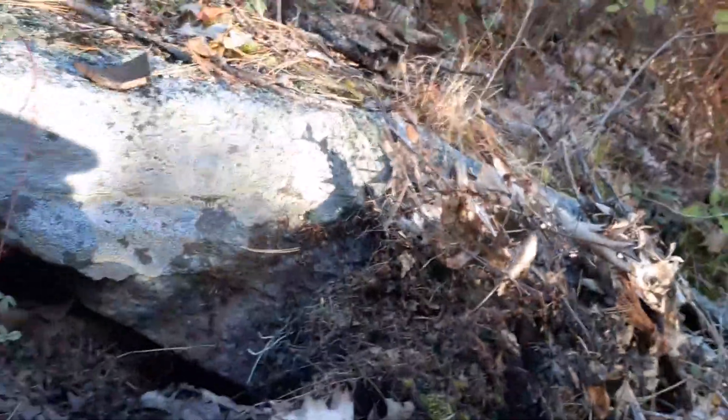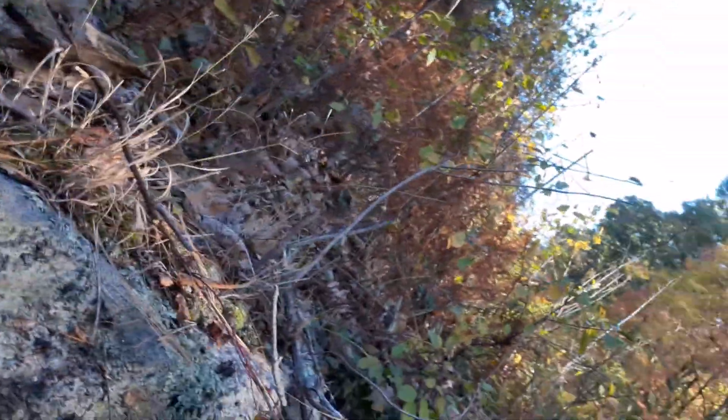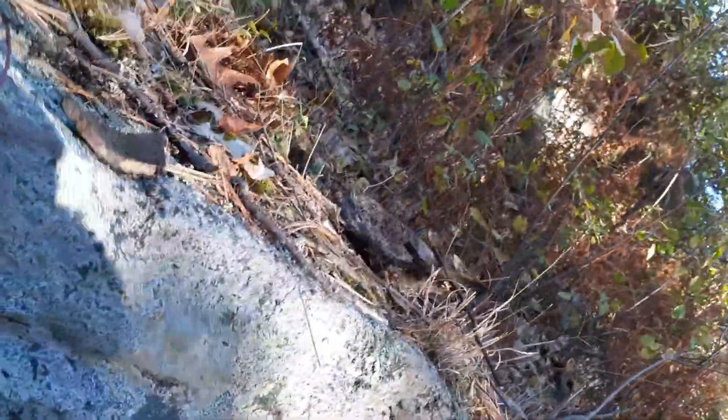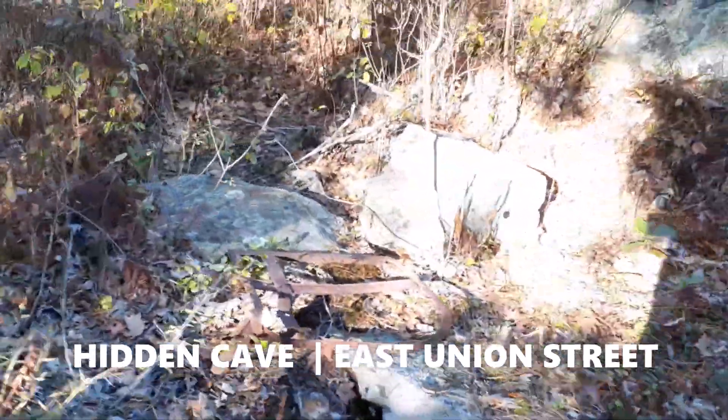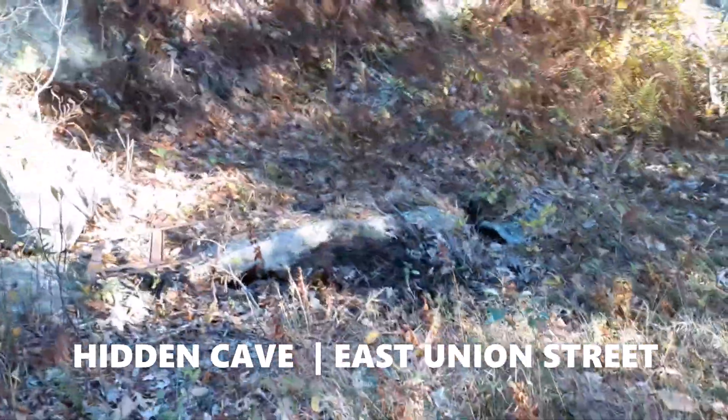This is pretty much overlooked probably by everybody, but we've got a hidden entrance here. They tried to block this up a little bit, but right here at the front door — you gotta jump right under this overhang. This is the entrance to a Native American cave, right under the power lines here on Bethany Road.